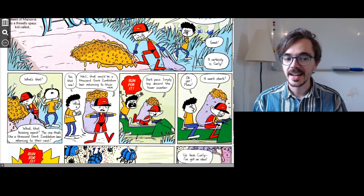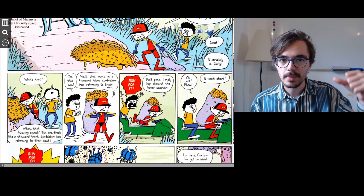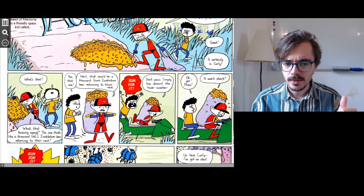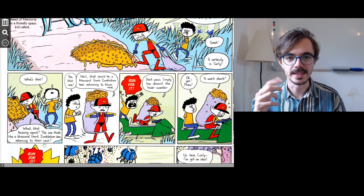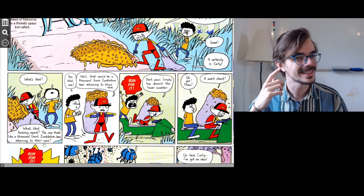Then Curly says, 'What's that?' and looks upwards. Jack has removed the honeycomb and is jamming it into his backpack. He says, 'What? That buzzing sound? The one that's like a thousand giant zumblebun bees returning to their nest.' Buzzing is that bzzz sound. The one that sounds like all of these bees going back to their home.